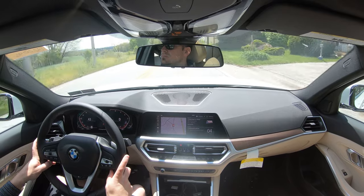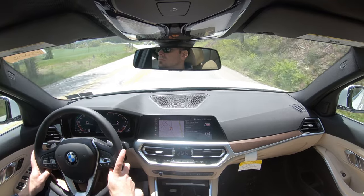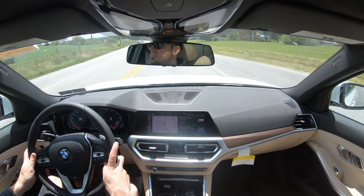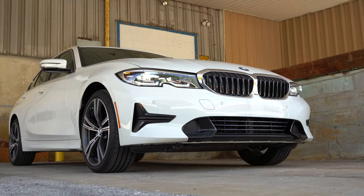Head-up display is available with the Premium Package at $4,700 or the Executive Package at $5,900 — both include other features as well. That'll help keep your eyes better on the road. That rounds out the performance segment of this review — let's take a look at the exterior.